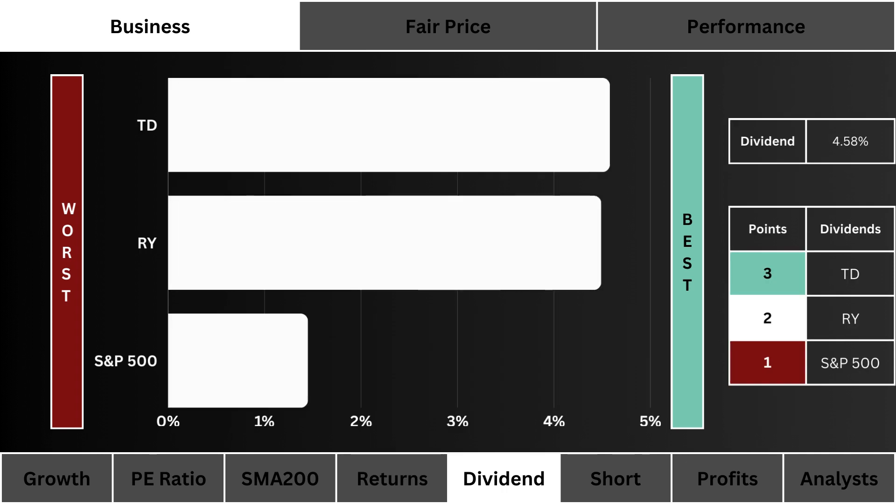Dividends: here you see the dividend yields of these three stocks. The higher the yield the better — three points are awarded to the highest yielding stock.